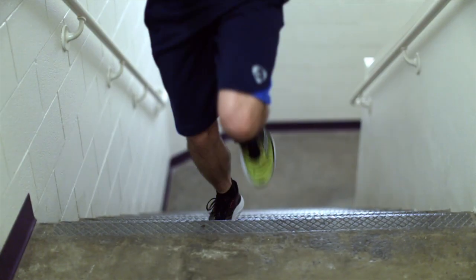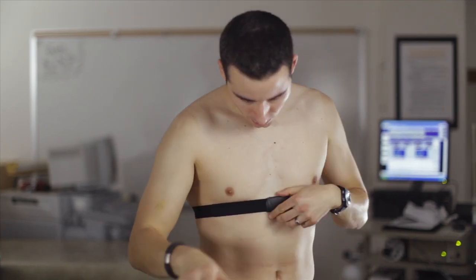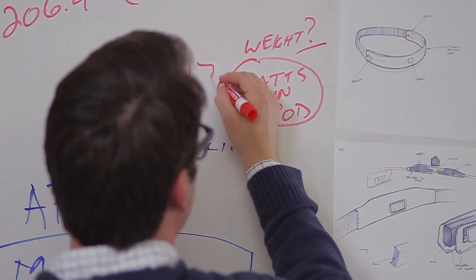Up until now, we've only seen spotty shoe sensors and unreliable wristband trackers. Even the high-end heart rate monitors use chest straps that are uncomfortable. Every fitness tracker we've seen has been missing one critical element: body temperature.